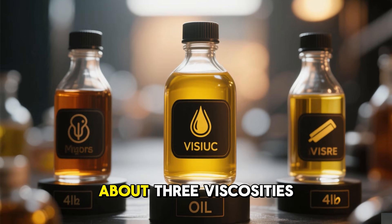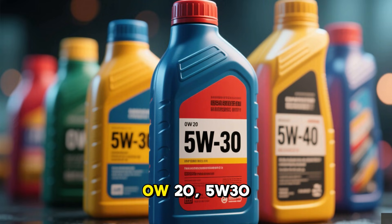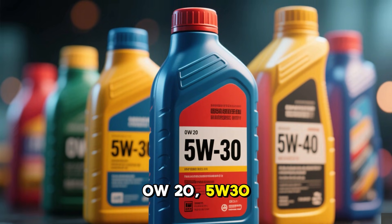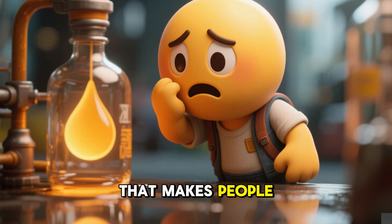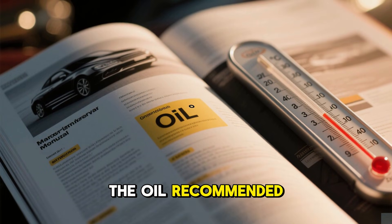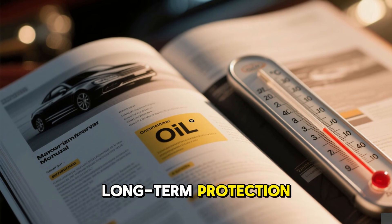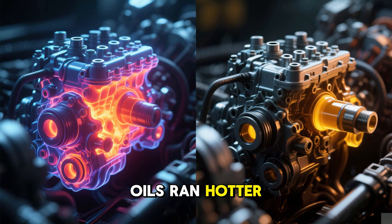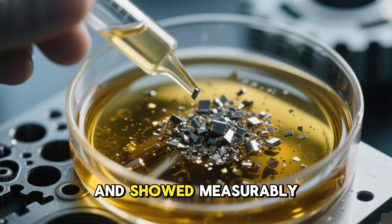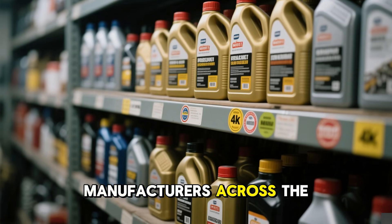Today we're talking about three viscosities every American driver recognizes: 0W20, 5W30, and 5W40. And here's the part that makes people uncomfortable — the oil recommended in most owner manuals did not deliver the best long-term protection. In real-world engine testing, one of these oils ran hotter, sheared faster, and showed measurably higher wear metals despite being fully approved by manufacturers across the US.